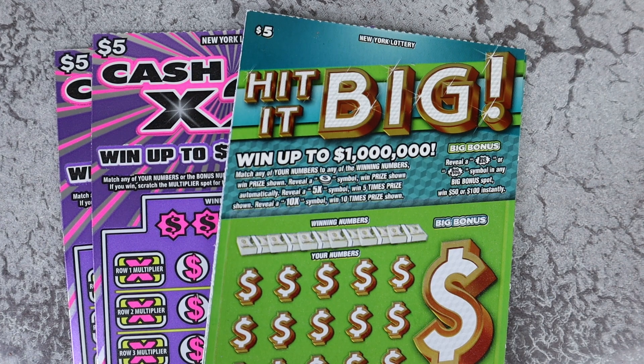Hello and welcome to my channel. If you are new here, my name is Lily. I scratch lottery tickets and today we have some $5 Hit It Bigs and some $5 Cash X20.